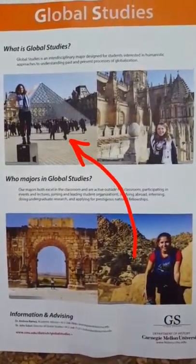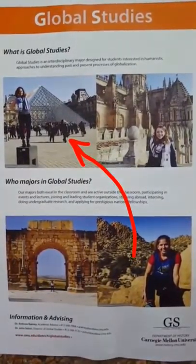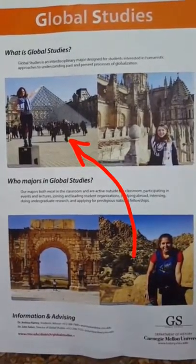Global studies students also have to demonstrate proficiency in a language, but are free to take a wide range of regional and thematic electives. One of our recent grads, Kristen, was able to combine her interest in French and global studies and use her capstone paper as the writing sample for her graduate school applications. Global studies prepares students to succeed at all levels — eight of our alums have won prestigious Fulbright fellowships, and current senior Michaela recently won a Truman scholarship.